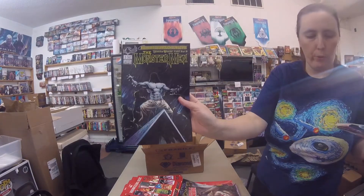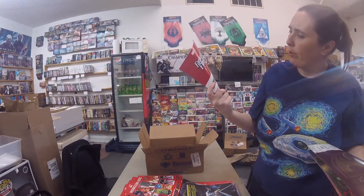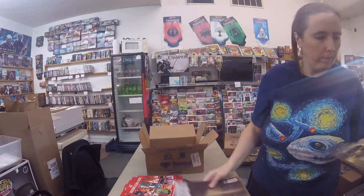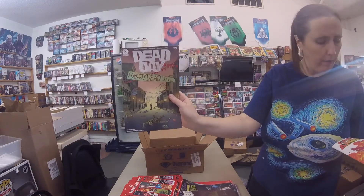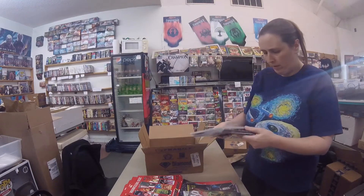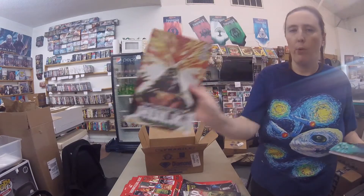The Monster Men number 3. Fantastic Four #26 — looks like a variant. Life is Strange number 2. Dead Day number 5. Captain America #25 variant. Little Girl trade paperback. Immortal Hulk number 40 variant.